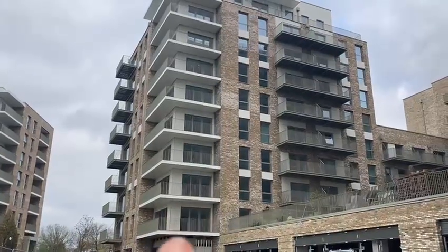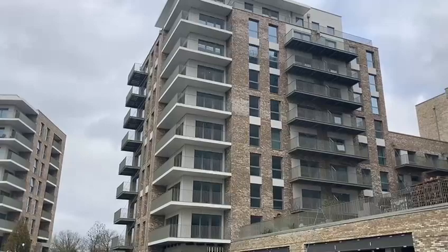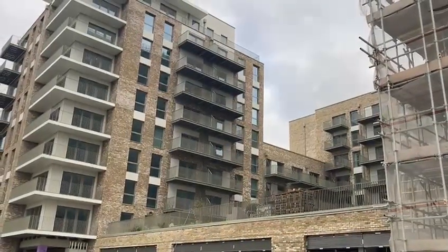We can see Affinity House in front of us. This has already been completed and handed over. And then on the right hand side, just above, we can see the edge of the podium garden.